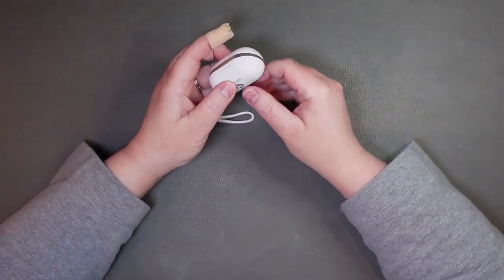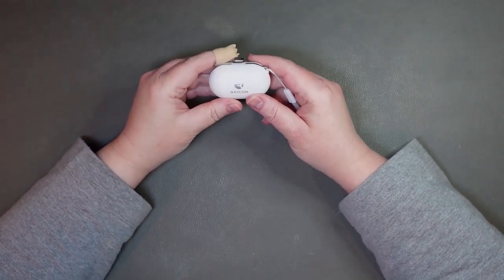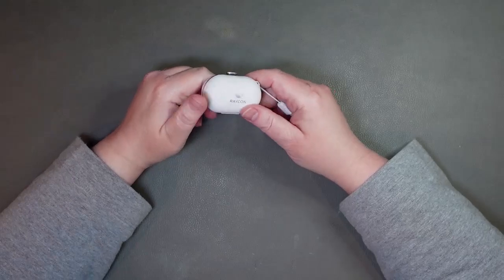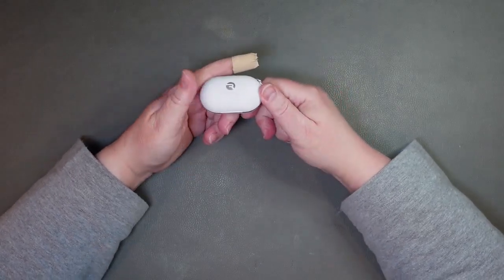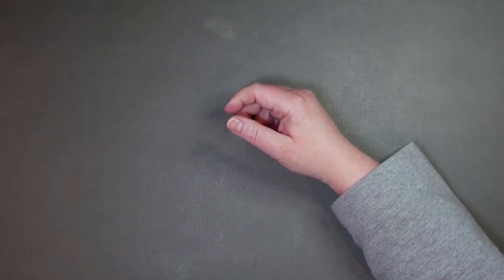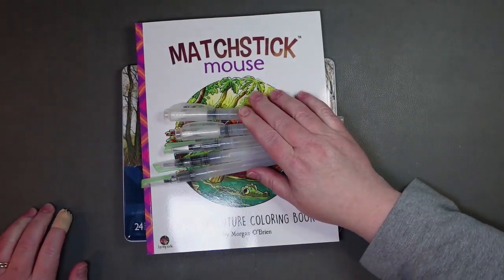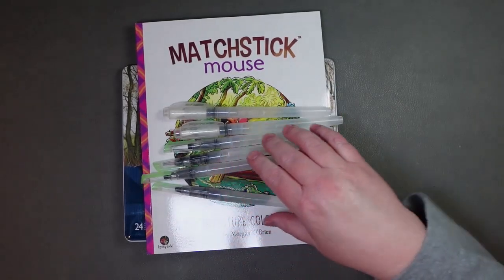So that was my first purchase in March and I'm really liking the earbuds — they're really comfortable, they work really well, they connect to my phone and my computer. Whatever you need to connect to, they're just Bluetooth. That's sort of coloring-related, sort of not.